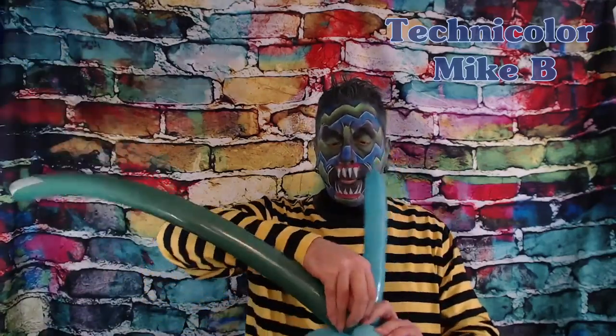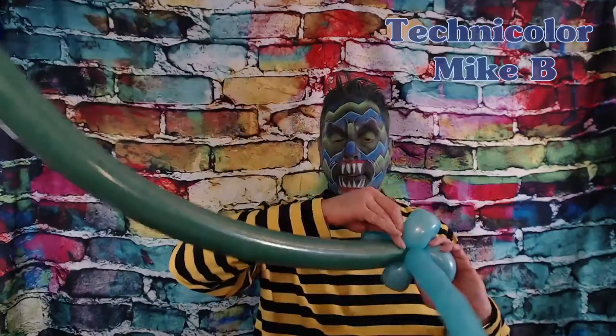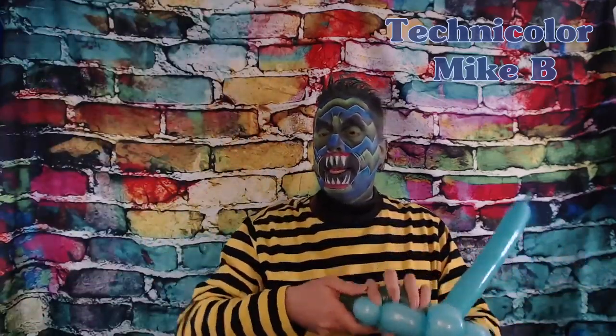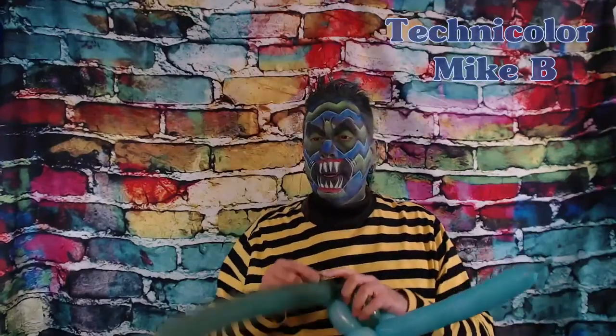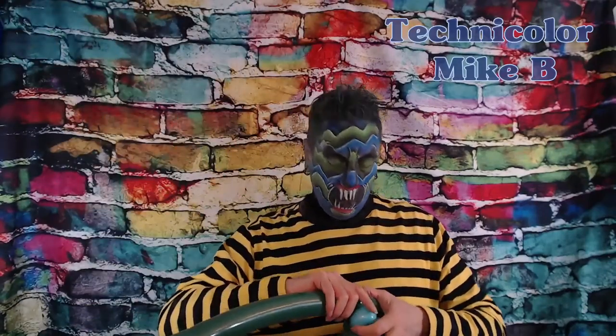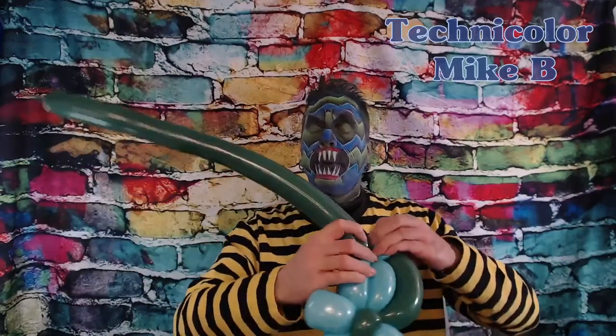Monsters can be any color. They can have fur like a mammal, be covered with scales, have spikes and horns, be bone, be more like a dinosaur or a reptile, or even be feather-covered like a bird. Monsters just give me a lot of room for creativity — I can make them look however I want. There is no right or wrong answer when it comes to monsters.